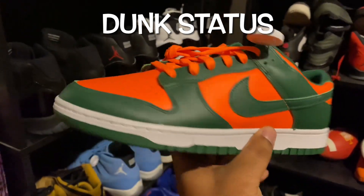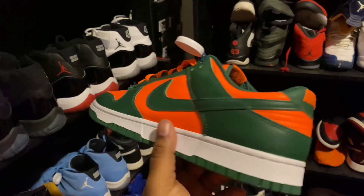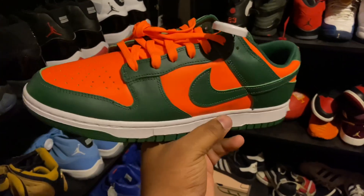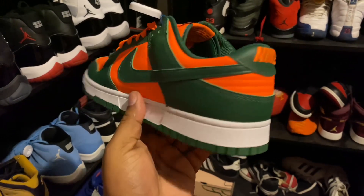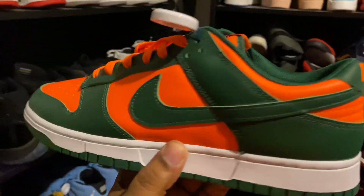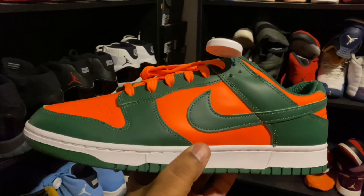You got these Miami, University of Miami Hurricane Dunks — I think that's what they call them, or they call them the orange and green dunks. These are so fucking fire, bruh, so fucking fire. And I would like to say this is my only pair of dunks that I have in my collection now.